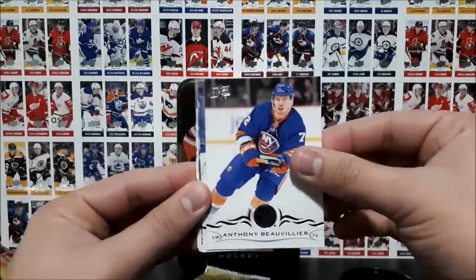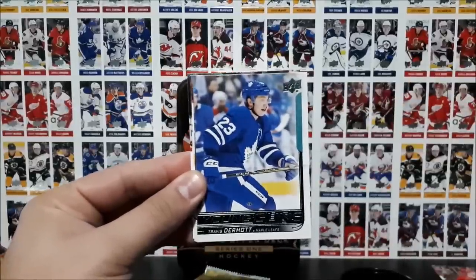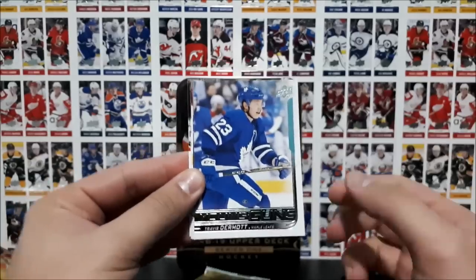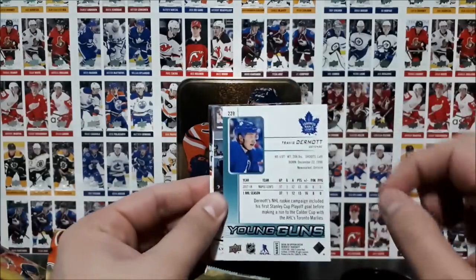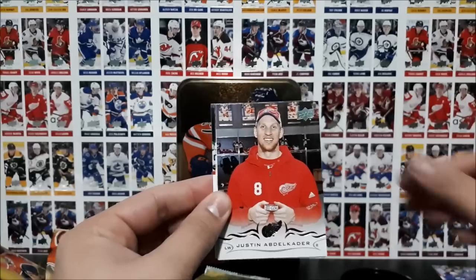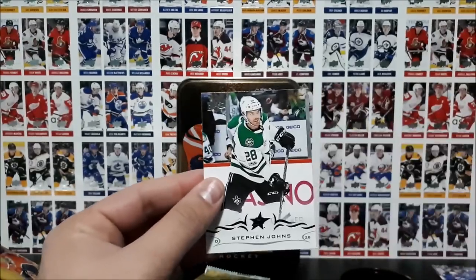Kemp, De Villiers, Savard — and Travis Dermott Young Guns! Yes! Go Leafs, go! Travis Dermott Young Guns rookie card. Then Abdelkader, Daly, Myers, and Johns.